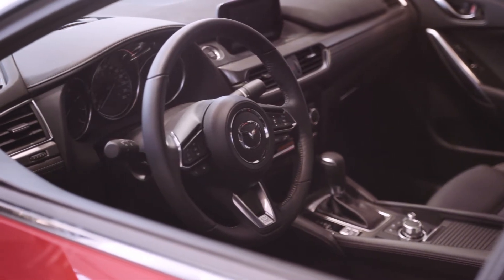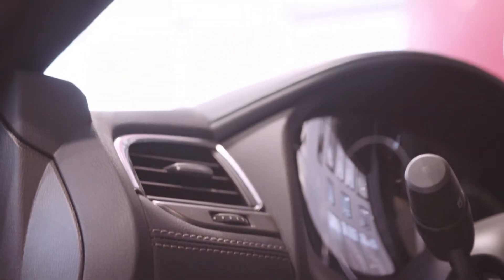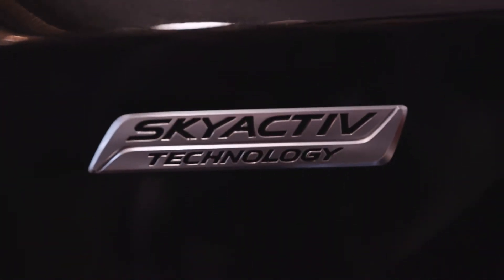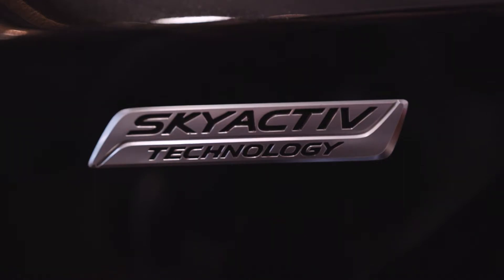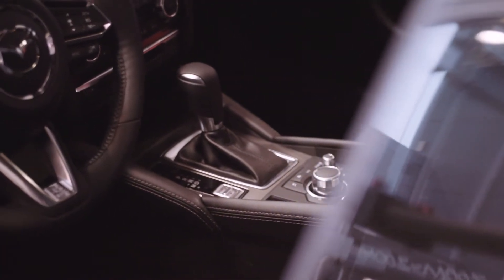Safety is a top priority to Mazda and the midsize sedan offers nothing short of the most updated technological features. Available on the Mazda 6, feel secure with iActive Sense, featuring a rear-view backup camera and rear cross-traffic alert, advanced blind spot monitoring, smart city and smart brake support, Mazda radar cruise control, as well as lane departure and lane keep systems.